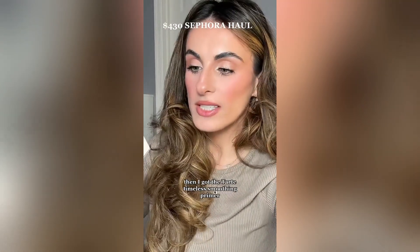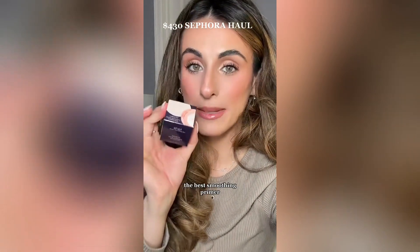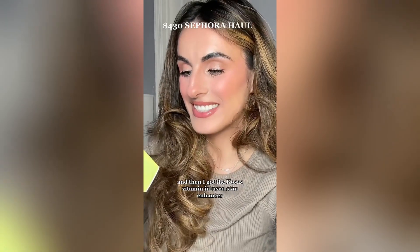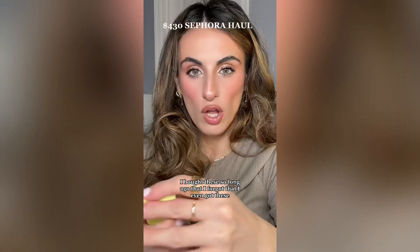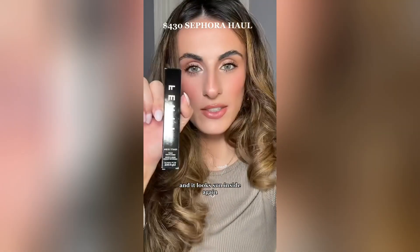Then I got the Tar Timeless Smoothing Primer — this is supposed to be everyone's holy grail. I saw Tati talking about it and apparently this is the best smoothing primer. I kind of want to compare it to my Cali Ray one because I love that one. And then I got the Kosas Vitamin Infused Skin Enhancer — I've seen so many mixed reviews, so I'm excited to test it out. I bought these so long ago that I forgot I even got them. The Rihanna-inspired liquid lip she wore during the Super Bowl halftime show — it looks stunning, so I had to get it.